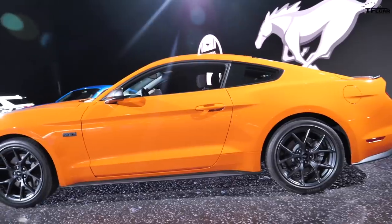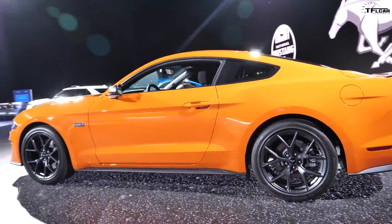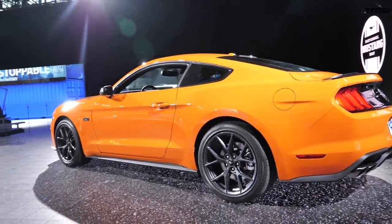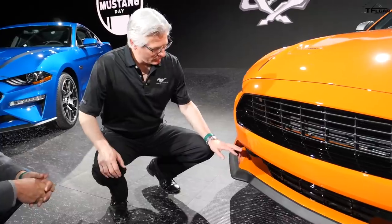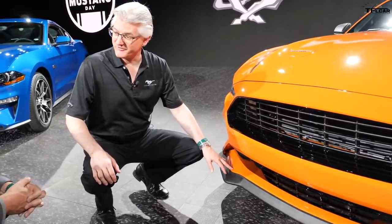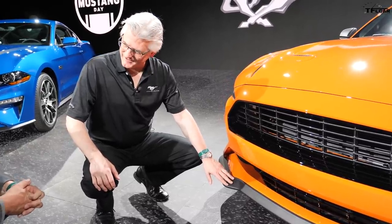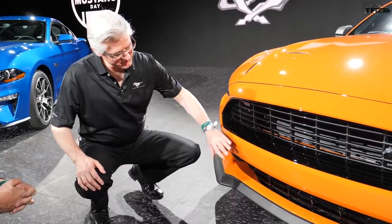Because the weight hasn't changed, you still have that nimbleness. How you use that power really comes down to the two different chassis setups available. Let's talk about the handling package chassis — we wanted to improve the aerodynamics so we can increase the VMAX, which is now up to 155 miles per hour on this package. It uses a Performance Pack V8 splitter and an underbelly pan for brake cooling.